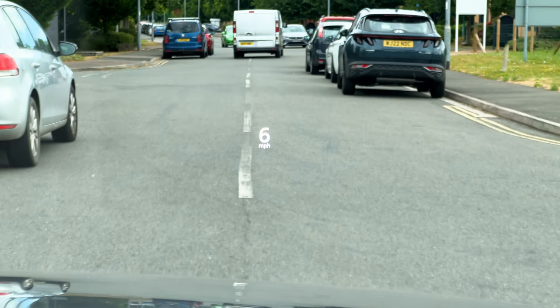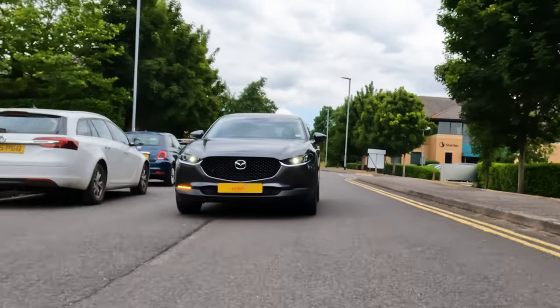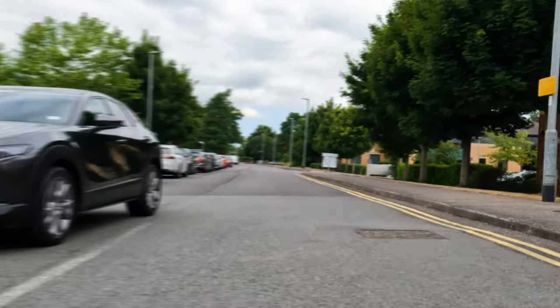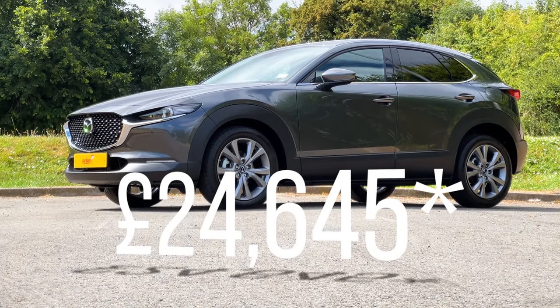The head-up display shows the speed you're going, the road speed limit, satellite navigation directions, any warnings, and things like your blind spot monitoring. Oh, and blind spot monitoring is standard as well. You also get a swath of safety equipment: e-call, intelligent speed assist, lane keep assist, smart city brake support, remote central locking, and traffic sign recognition. That's a lot of safety tech, especially considering the price — because at the time of filming this car starts from £24,645.